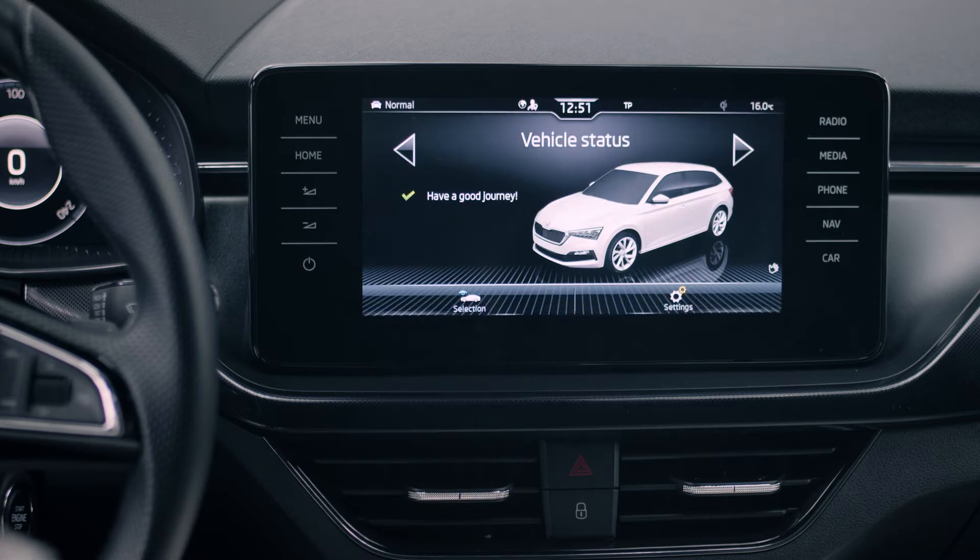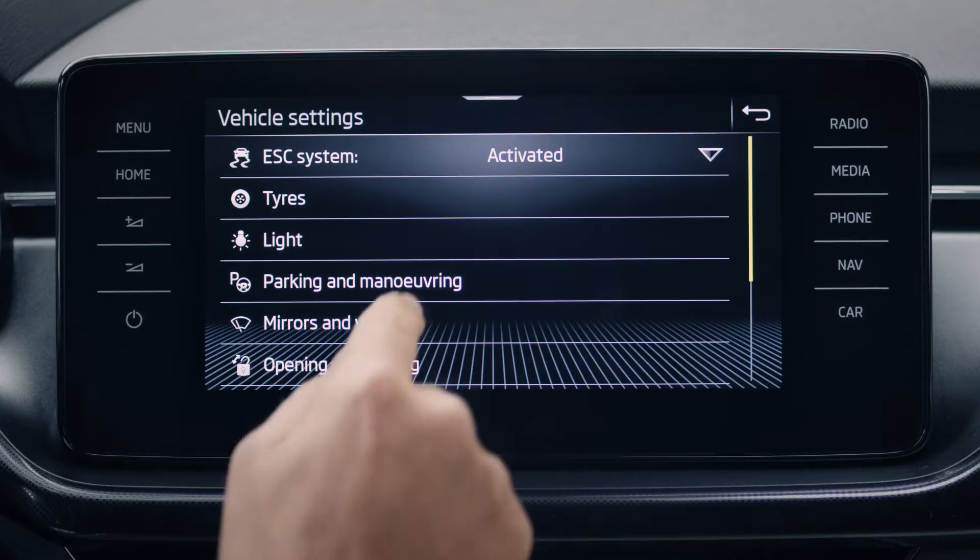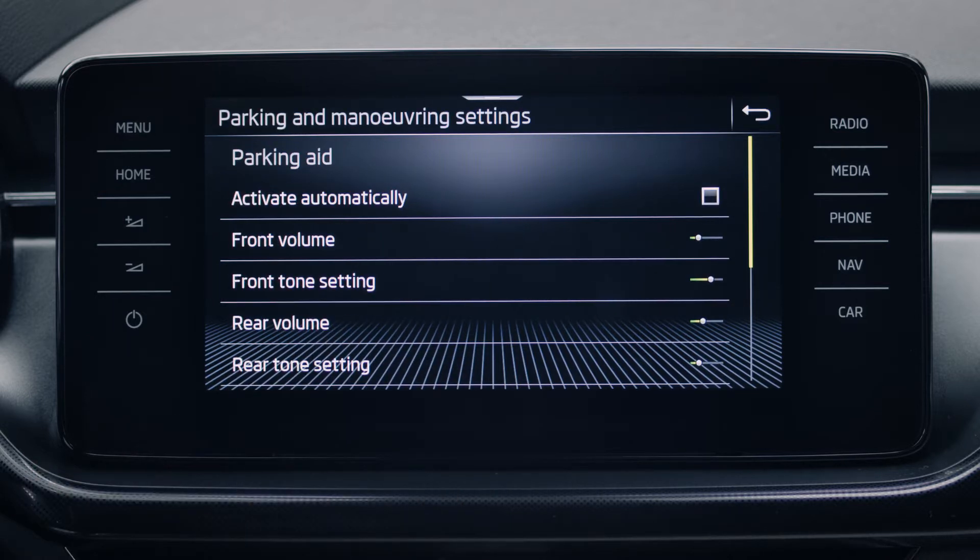On the infotainment screen, go to vehicle, then settings, and choose parking and maneuvering. Here you can customize the system according to your needs.